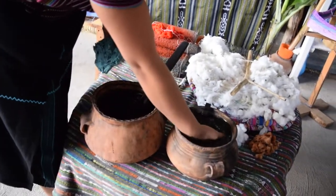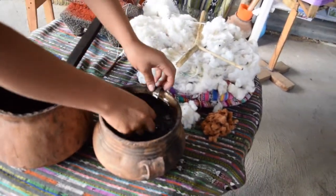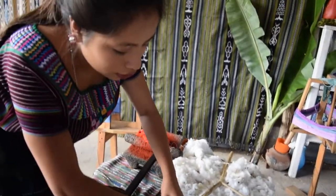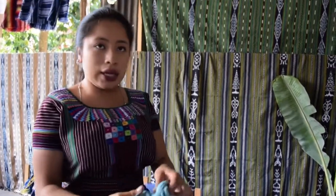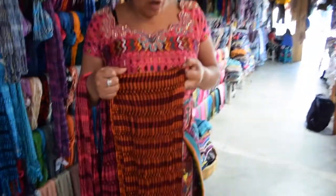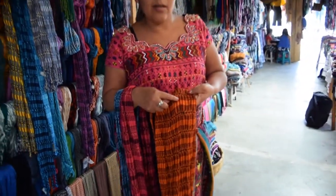Once you have the desired color, the next process is to color-fast the cotton thread in the banana trunk. This stops the dyeing process, so it won't fade, it won't rub off, and it won't stain. As you can see, the dye does not rub off. The dark color comes from the seed of the chayote plant, and on the other side, the threads are dyed orange from the carrots.